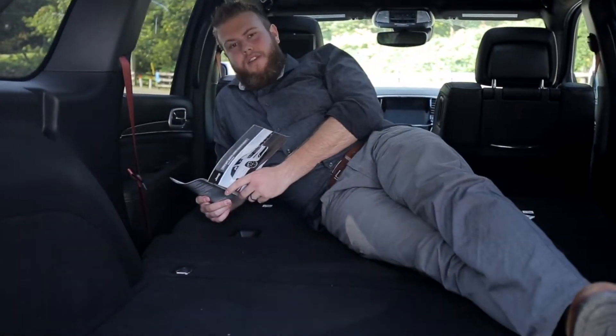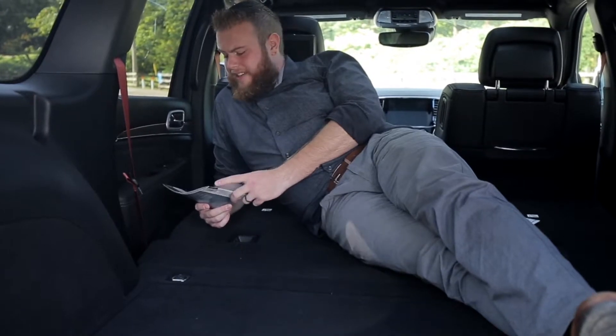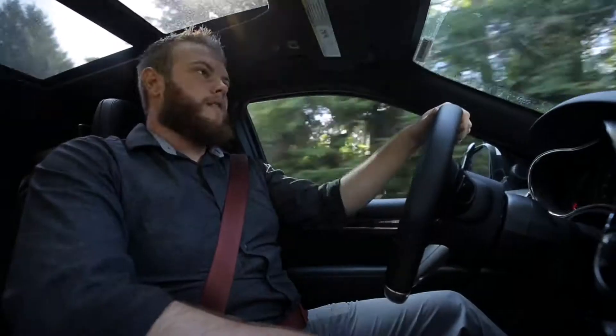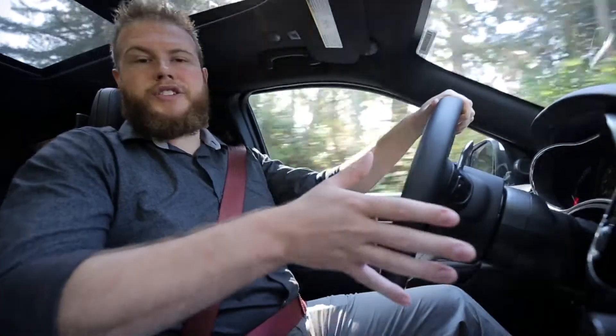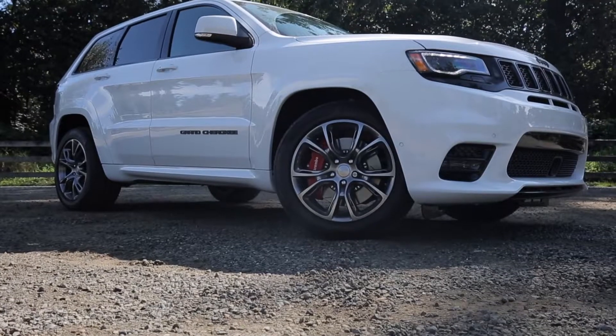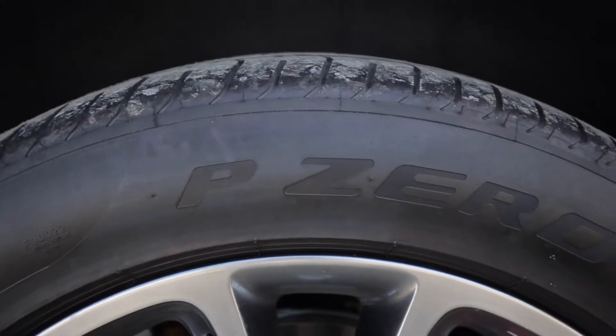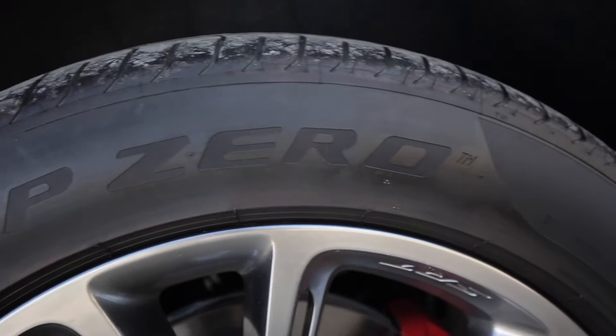Hey there, just having a look through the SRT drive modes on this 2019 Grand Cherokee — quite impressive, let's go for a ride. In the 2019 Grand Cherokee SRT, it's powered by a 6.4 liter V8 Hemi engine putting out 475 horsepower to an all-wheel drive system.